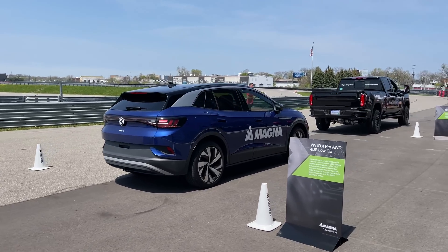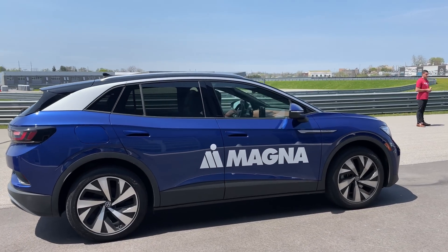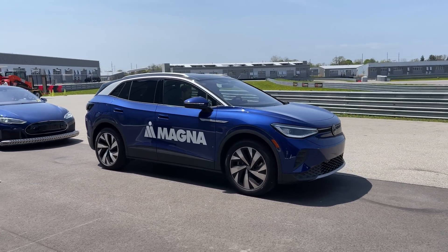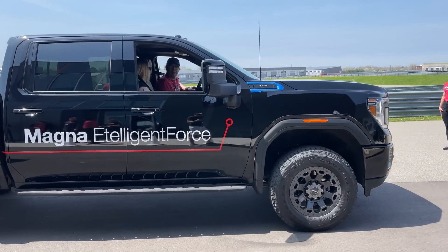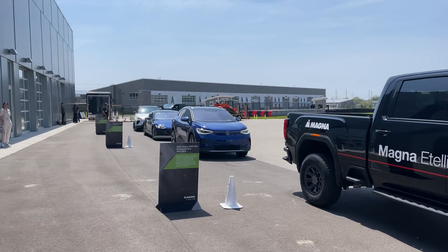Right up here is the ID4 all-wheel drive. This is where they showcase their rare earth materials-free front motor that they provided to the MEB platform — so of course the ID4, but others as well. And then here's another Magna Intelligent Force truck, 408 kilowatts of power, just a total beast in an age where electric trucks are starting to make more appearances.